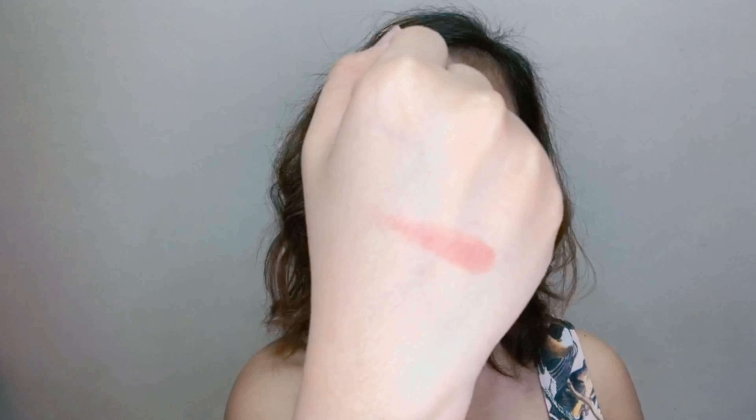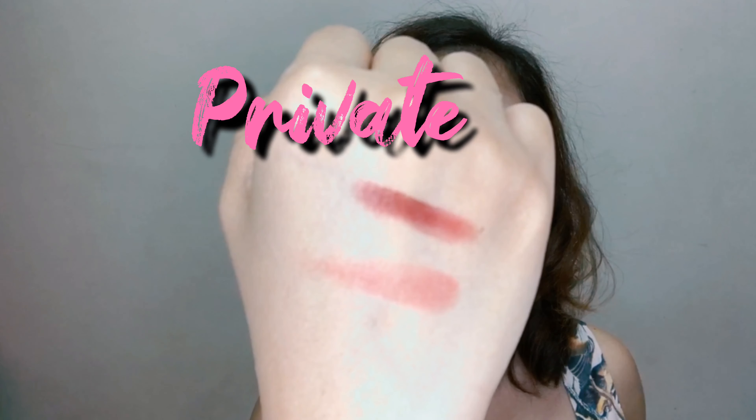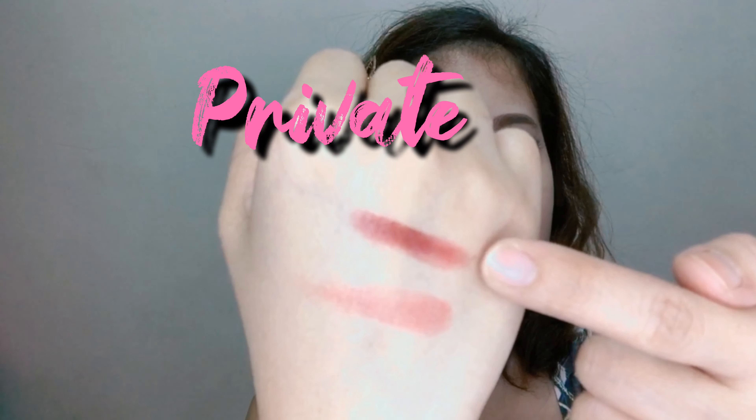First, let's swatch the cream blush in the color 'Scandal.' Let's use our ring finger and put it here. So this is the shade of Scandal — I like it! Now let's swatch the lip mousse in the shade 'Private.' It has no smell, guys — not bubblegum or anything. And this is the shade of Private.